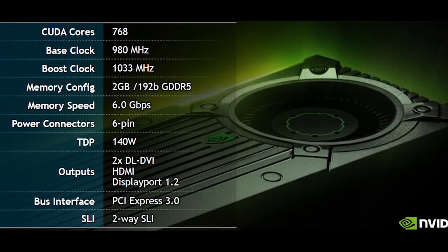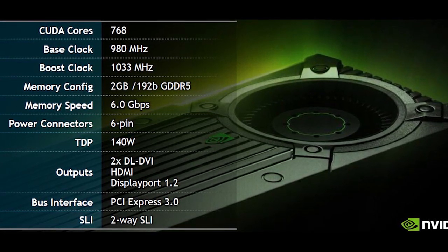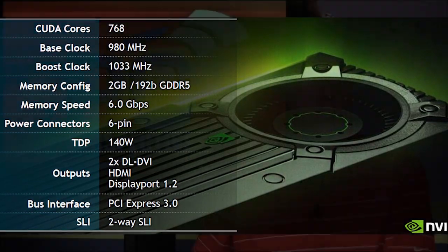The other big change is on the memory side. Instead of a 128-bit memory controller, this is 192-bit. It goes from 1 gig of frame buffer to 2 gigabytes, and the memory clock speed goes from 5.4 all the way up to 6 gigahertz. That introduces 60% more memory bandwidth on the 650 Ti Boost compared to the original 650 Ti. It's still the same GPU — 2.54 billion transistors — so bigger than what you have on the 7790.